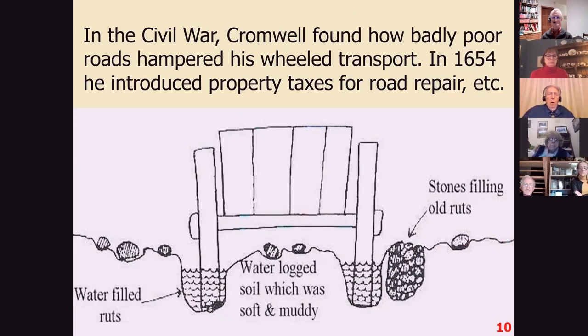In the Civil War, Oliver Cromwell found that he could not move around the country — he couldn't move his wagons with ordnance on them, and the whole thing was a total disaster. It caused a great deal of inconvenience and irregularity in the battles of the Civil War. So Cromwell decided this had got to be sorted out, and in 1654 he brought in property taxes for road repairs, and the councils began to contract out the road work to road-building professionals. But there was still not enough funding, and it wasn't really a very good system.